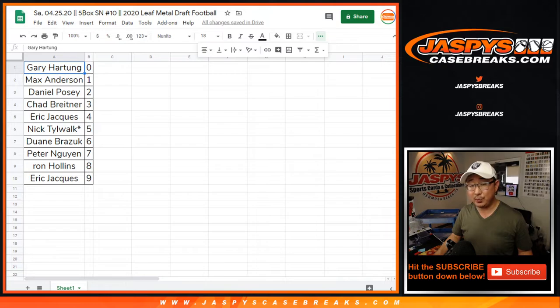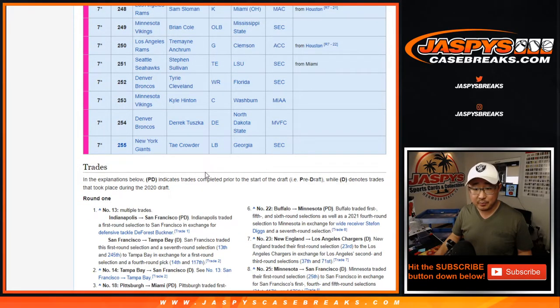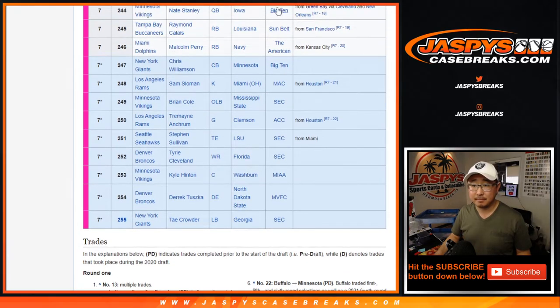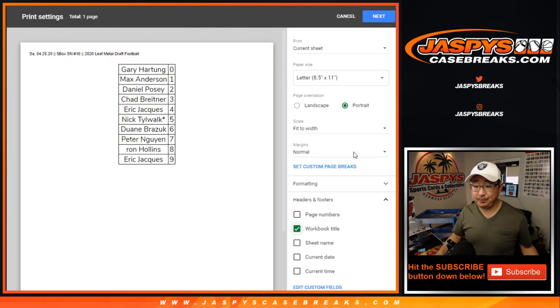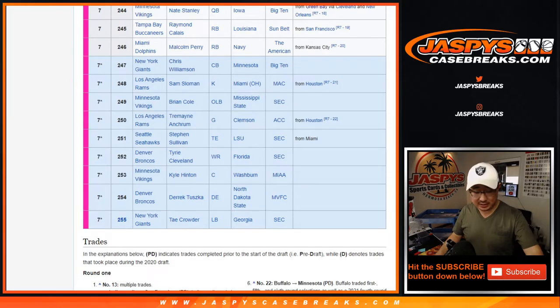Any trades? I also think this is pretty exciting because now that the draft is over, we all know where every one of these players go. All seven rounds are done. Who is Mr. Irrelevant? Mr. Irrelevant is Tay Crowder, linebacker from Georgia, went to the New York football Giants. Looks like no trade, so let's close up the trade window and let's print and let's rip. Good luck, I'm excited. Now we know where all these players go.